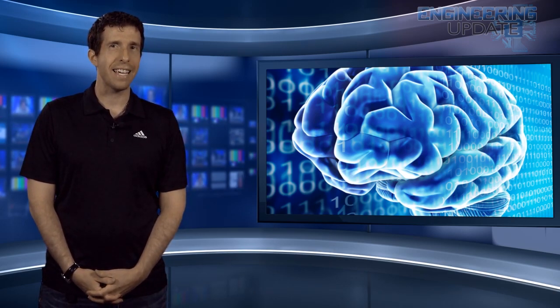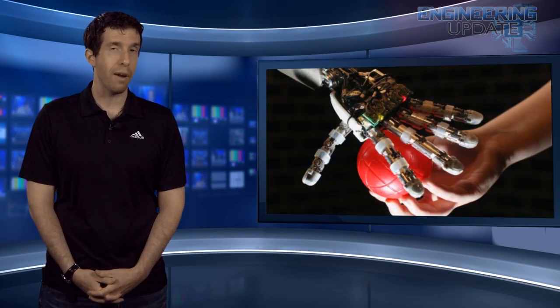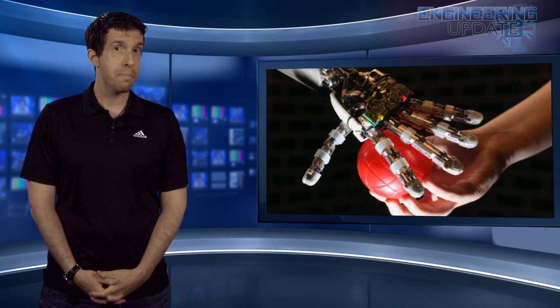In particular, the robo-brain could teach robots how to react to an unknown object or situation. If, for example, it encounters a mug or anything else with a handle, the robots would know how to grasp it in the appropriate place. For now, robo-brain is studying about 1 billion photographs, 120,000 YouTube videos, and 100 million how-to documents and appliance manuals to build its knowledge base.